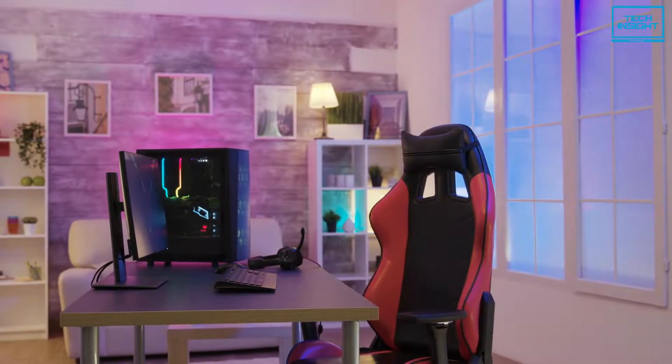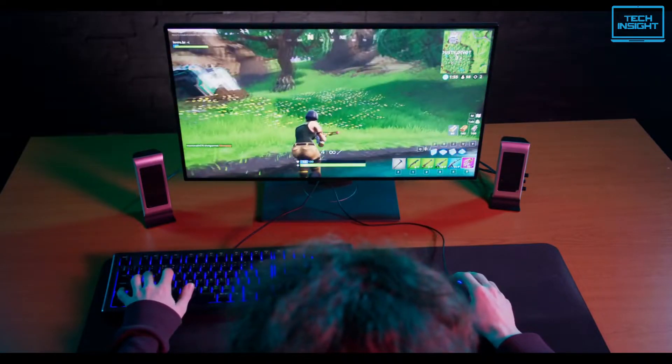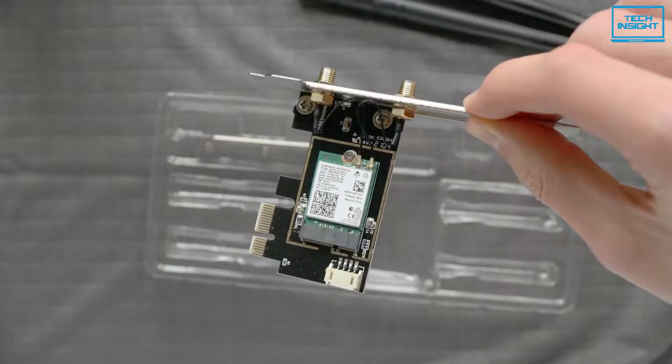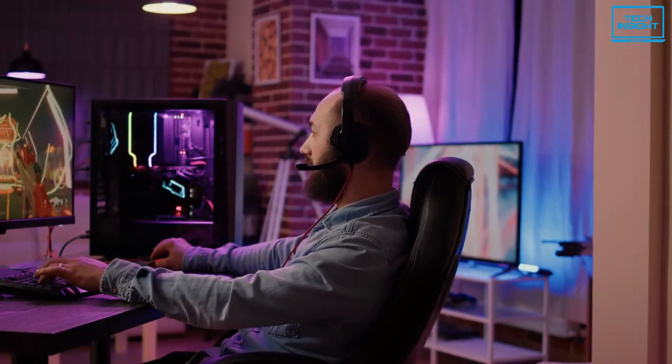Because so many people use desktop PCs in their homes whether for work or pleasure, a strong wireless connection to your device is practically required. Having the greatest Wi-Fi card for your PC will alleviate any concerns you may have about your wireless connection and will almost certainly assure that it will never drop, at least from your PC's perspective.